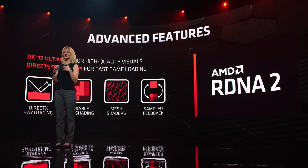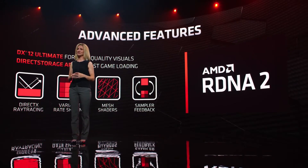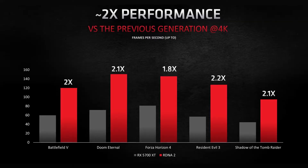The new GPUs by AMD are also pretty power efficient, but we will talk about that later. AMD has also partnered up with Microsoft to give you DirectX ray tracing, variable rate shading, mesh shaders, and sampler feedback for high quality visuals.